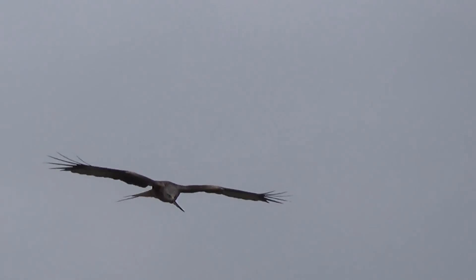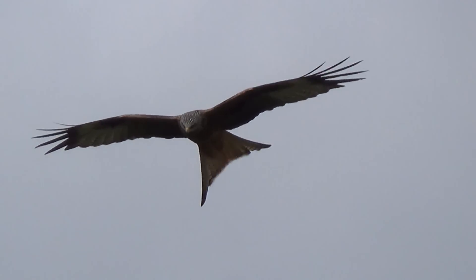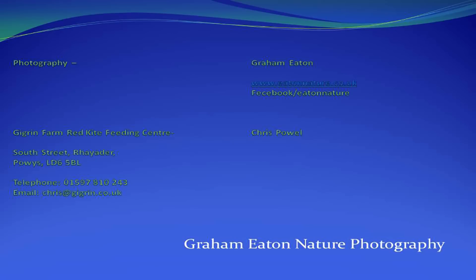The photographic hides that are on offer at Gigrin are superb. It's much better if you want this sort of work to go in the photographic hide and you're not constrained by a narrow window. The facilities at Gigrin are superb and I certainly recommend going there to take pictures. I'll certainly be going back and I've been many, many times before.